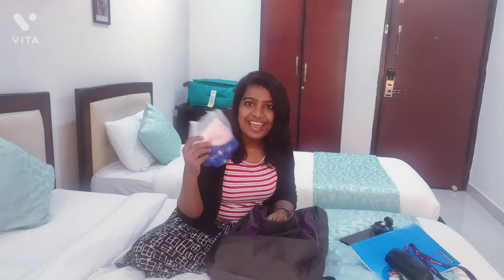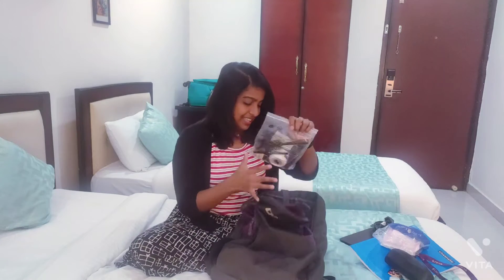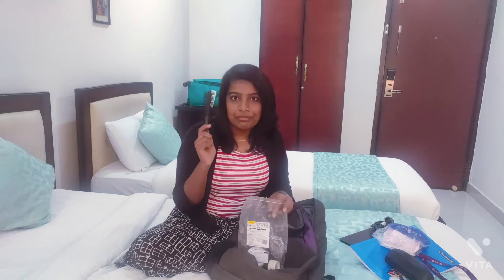Then my stand, cardigan, and t-shirts. Then my makeup pouch — let's see what's inside: two hair brushes.